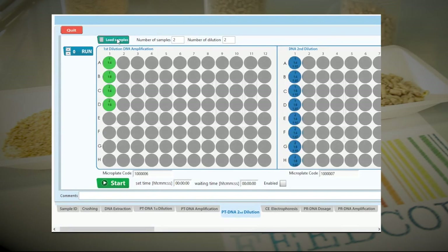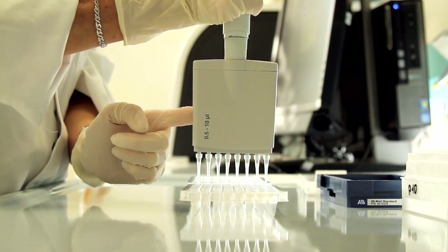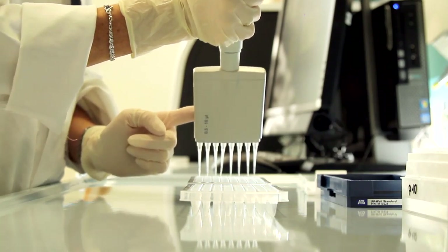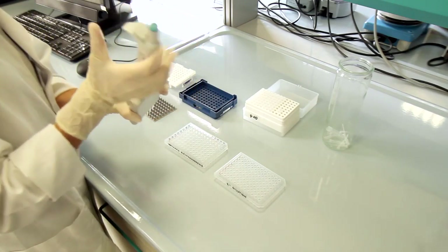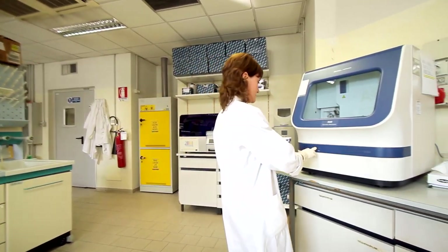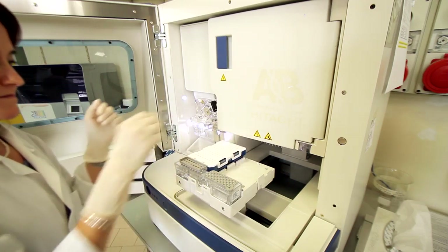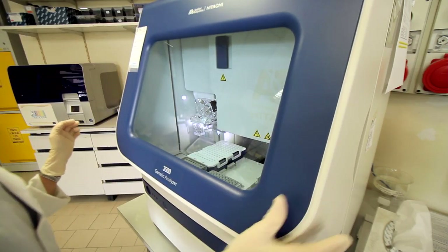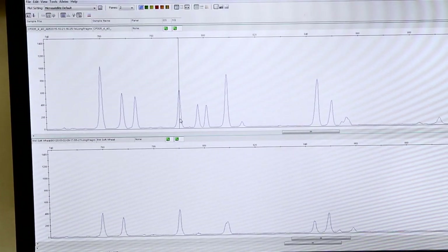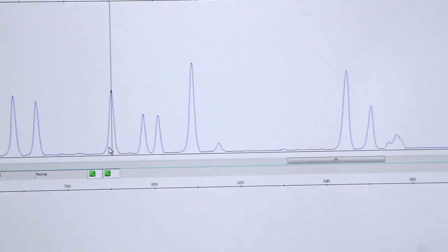The PCR products obtained from each feed amplification are diluted again with water in two different ratios to proceed with the electrophoresis step. In capillary electrophoresis, the DNA fragments amplified and labeled with a fluorescent tag are separated according to their different molecular weight within a capillary that contains a polymer. The data output, made up of several peaks depending on the composition of the feed sample, provides information on both the fragment size, expressed in base pairs, and the intensity of the signal, expressed in relative fluorescent units. The ferrogram of each feed represents its specific DNA profile, a code that results from the sum of all the plant species profiles originally included in the feed sample.